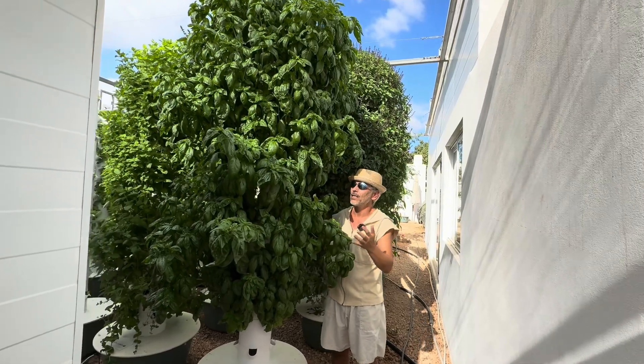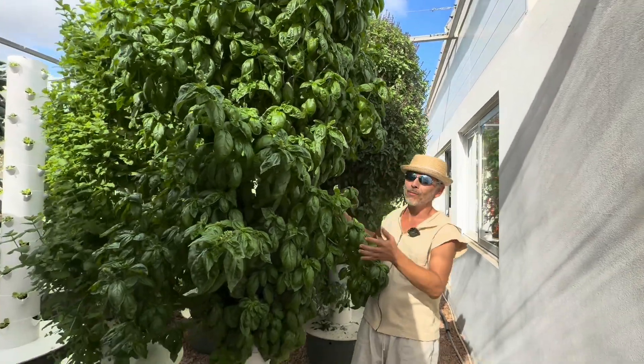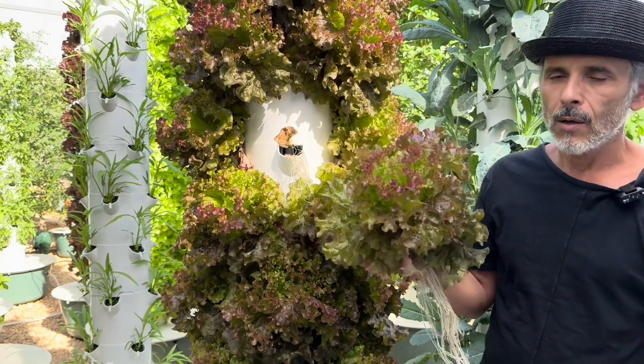This is the classic Genovese basil — that's your pesto tower basically. And this is red Batavia lettuce, which is the perfect lettuce to grow during the hot months of summer.